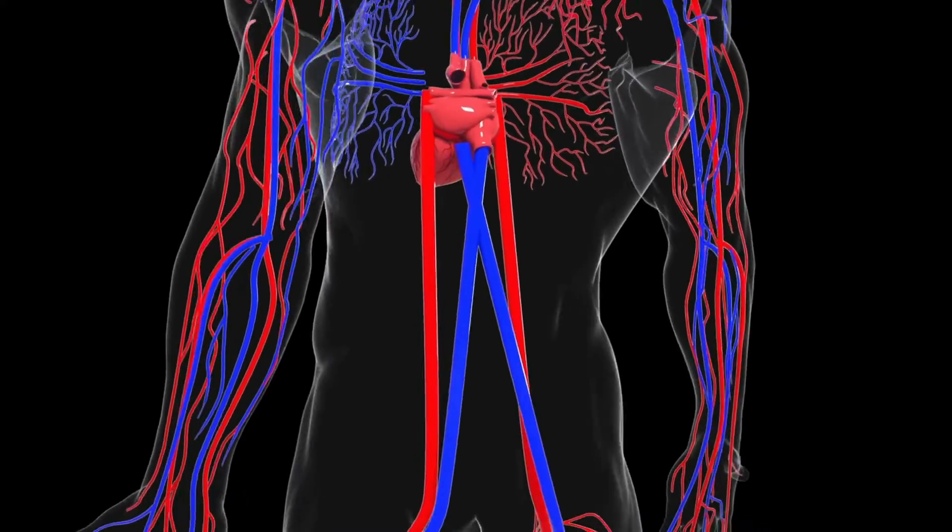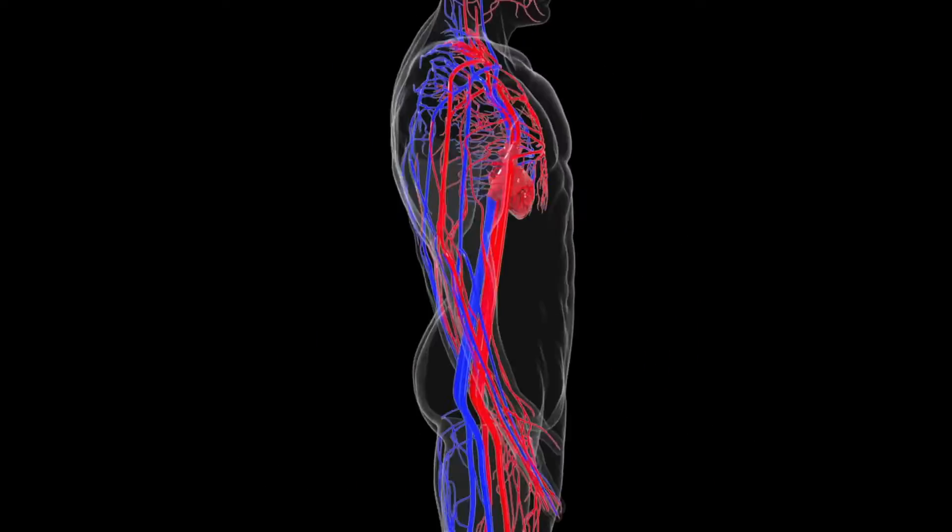Another amazing benefit of continued HBOT treatment is angiogenesis, also known as the formation of new blood vessels. When you have more blood vessels reaching the injured site, you can deliver more oxygen to the tissues. Think about it as having more roads to your final destination.